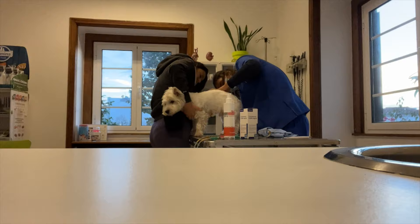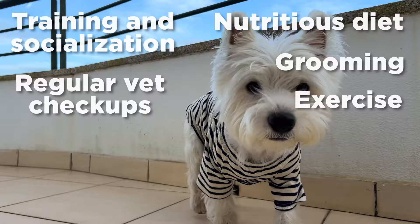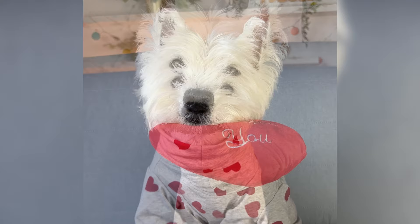So there you have it. A nutritious diet, regular grooming, exercise, training and socialization, and regular veterinary checkups are key for a happy and healthy Westie who'll bring joy and laughter to your life for many years to come. Take good care of your Westie and make sure they feel loved and appreciated every single day.